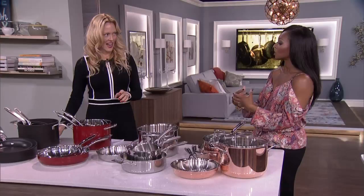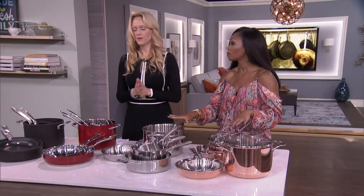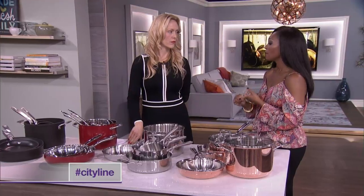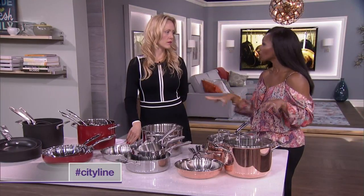So coffee, kitchen — there's a bit of a connection. Let's talk a little bit about the things that go in the kitchen, like pots and pans. A lot of people are not aware of what they need to buy, maybe what you don't really need, and what you should be looking for in your pots and pans.